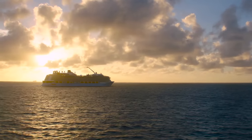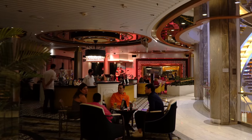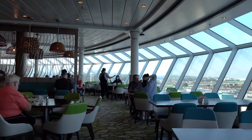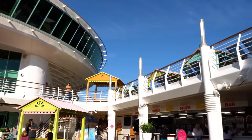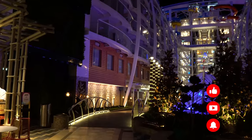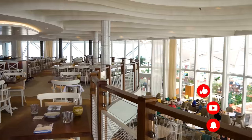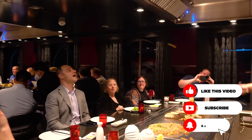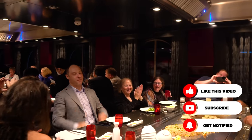Hey everyone, it's Matt from RoyalCaribbeanBlog.com. Between myself and the people on my team, we go on a lot of cruises, but even with our frequent sailings to keep you up to date on the latest Royal Caribbean news, we still run across things we think were not great and something we'll skip from now on. I thought about all my cruises this past year to come up with my list of eight things I tried on a Royal Caribbean cruise in 2022 that I'm never doing again.